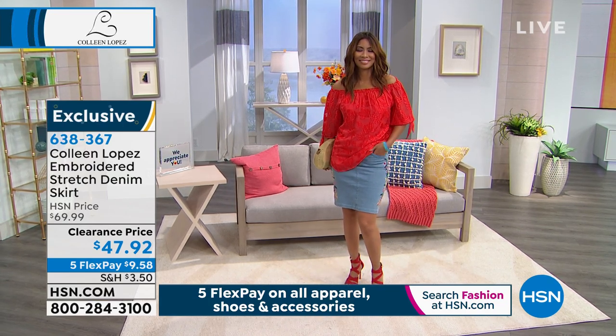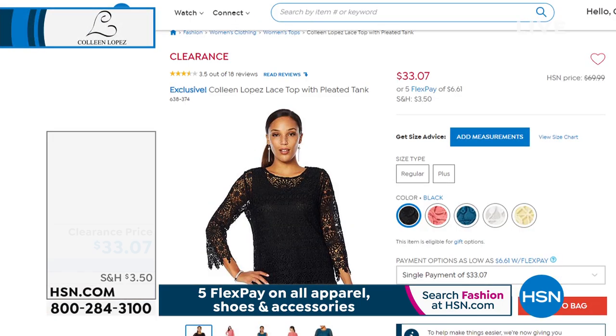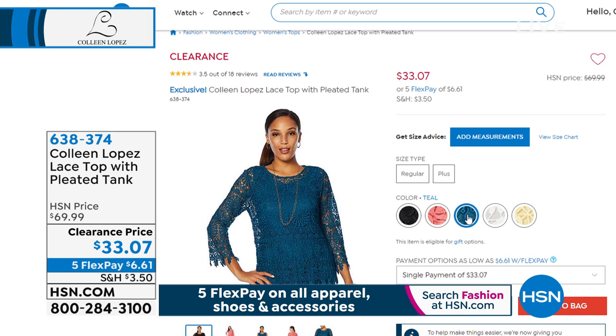We also have some really fun blowout pricing on other goodies in this show. There's a gorgeous lace top that comes with a matching tank underneath — it's $33. We have it in two colors left: black and teal. We'll be talking about that coming up later in the hour.